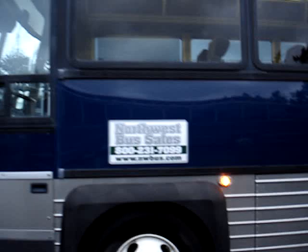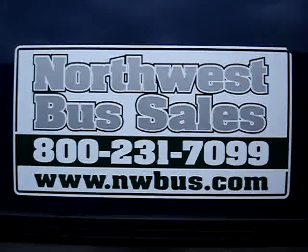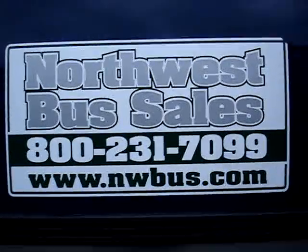Very nice bus, as you can see. Be sure to give us a call if you have any questions or if you'd like additional pictures or info. Be sure to keep an eye on our website at nwbus.com. Thank you.